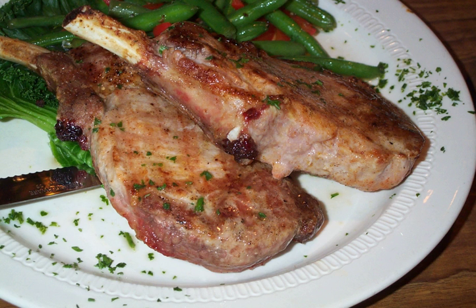The term "chop" is not usually used for beef, but a T-bone steak is essentially a loin chop, and a rib steak a rib cutlet.